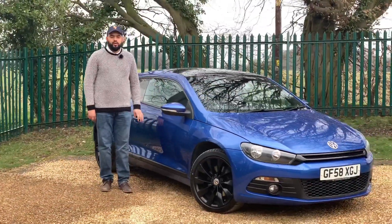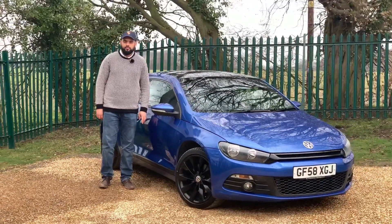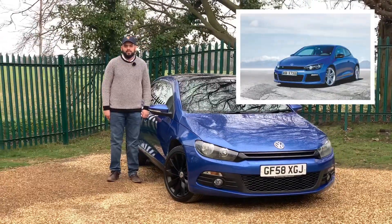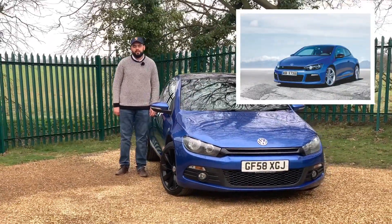In my opinion the Scirocco will hold its value a lot better than a Golf or a Polo, and you should keep an eye out for the GT and R models as they should be future classics in the next 5-10 years.